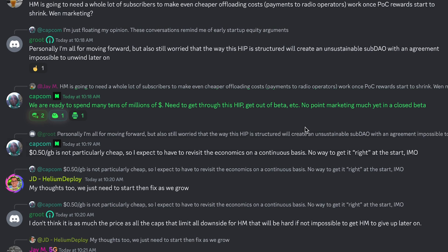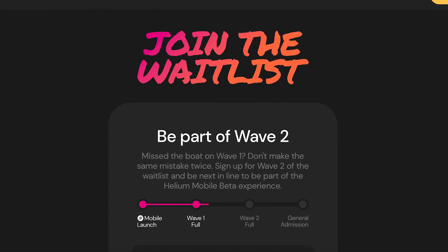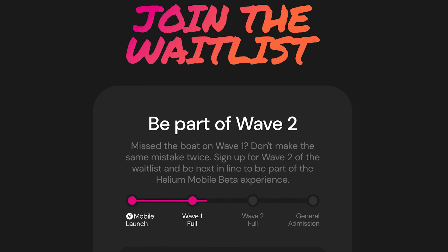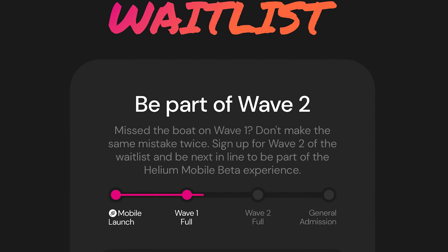For context, right now Helium Mobile is in the beta phase and will only start acquiring subscribers in big amounts once they hit the general admission phase. We expect that phase to start sometime this summer.